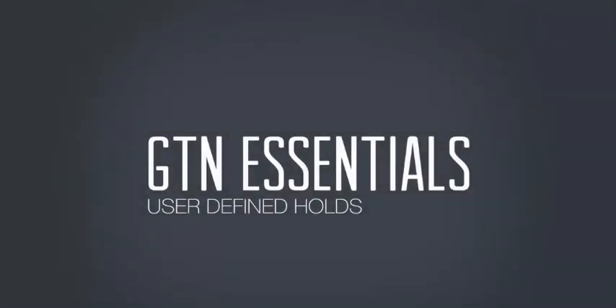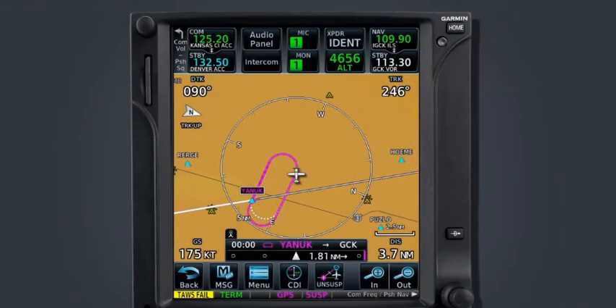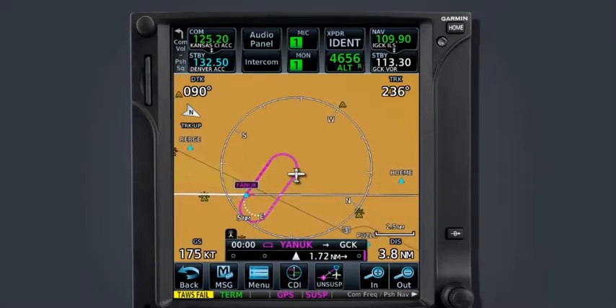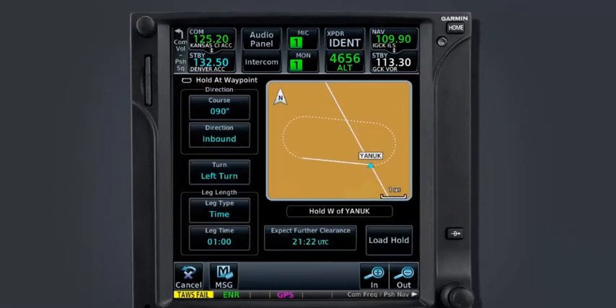Perhaps the most anticipated feature included in software version 6.0 is the addition of user-defined holds. User-defined holds allow the pilot to program a holding pattern as assigned by ATC directly into the flight plan or over a direct-to waypoint. The user-defined hold feature allows you to define the holding fix, the course to be flown, the direction of the course whether inbound or outbound, the turn direction, leg type and duration, and expect further clearance time.